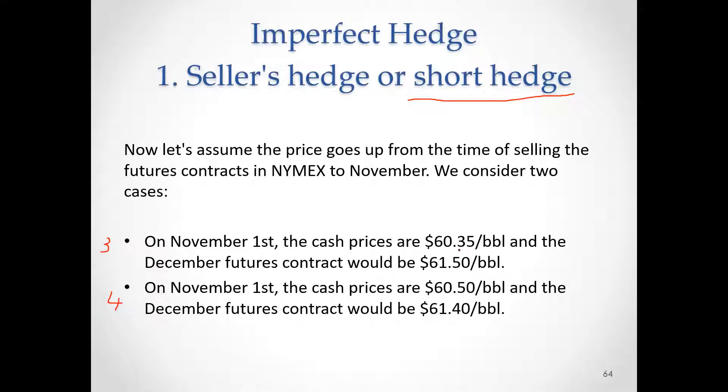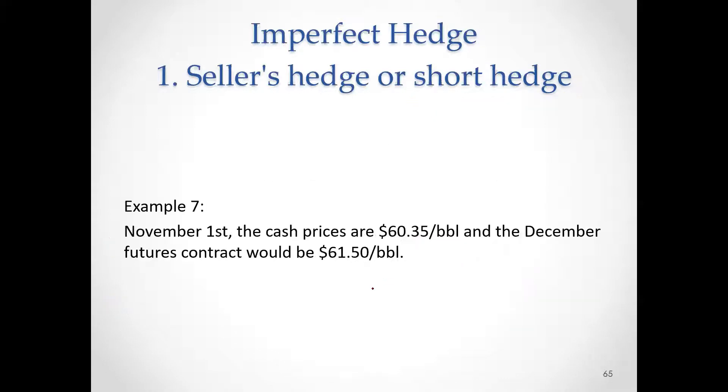In one, cash prices go smaller than the futures. In the other one, cash prices go larger than the futures. Example three is the seller's hedge or short hedge. It is early March. Spot price is $60. Futures delivering in December is $61. Market is bullish. Prices go up — it goes up $0.35 in the cash market, but it goes up $0.50 in the futures market.